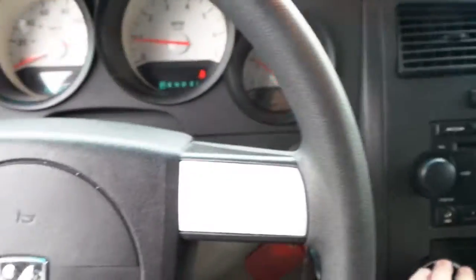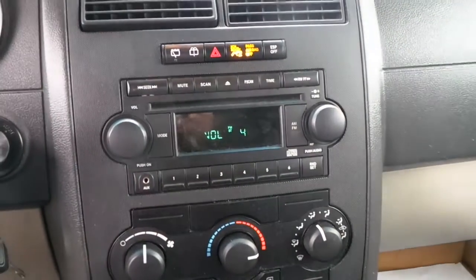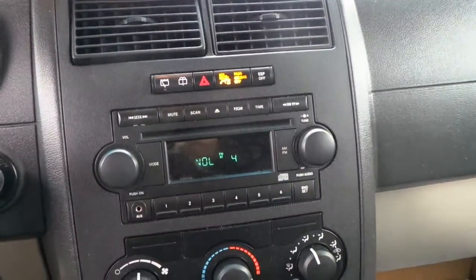It also includes cruise control, featuring an AM, FM, CD and MP3 hookup radio.